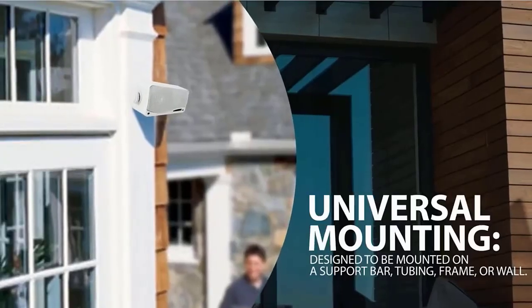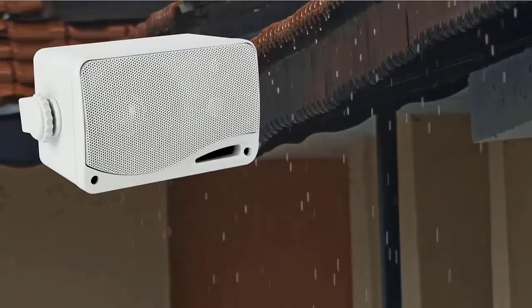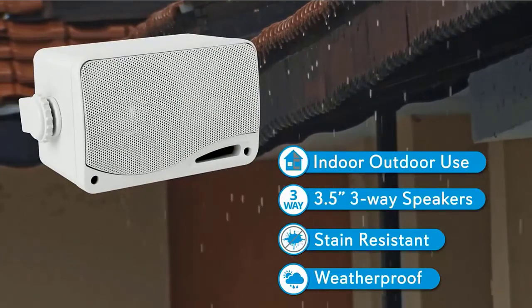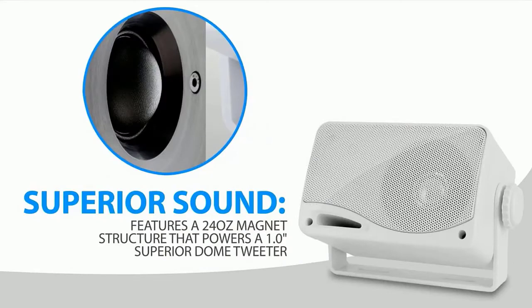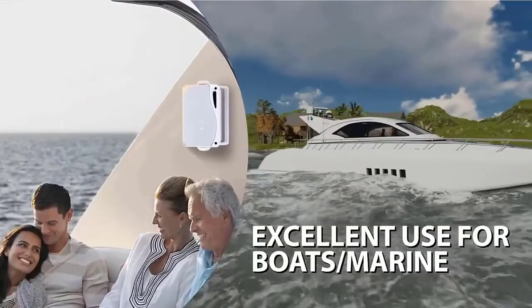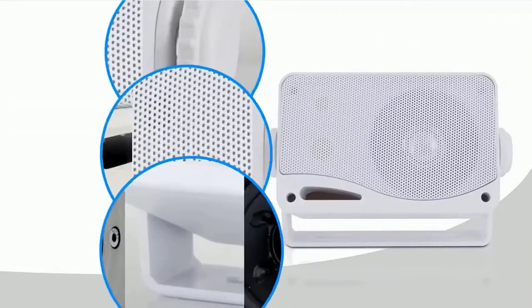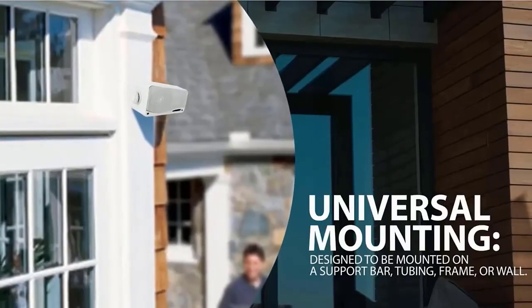The weatherproof integrated marine speaker system has 100W RMS with 200W peak power. Features a frequency response of 70Hz–21kHz with 4-ohm impedance. The speaker system features a 24-oz magnet structure that powers a 1.0-inch superior dome tweeter, 3.5-inch aluminum injection cone woofer, and a 1.75-inch wide dispersion cone midrange. It also features a bass reflex vent for added bass response. Check the description for details and prices.